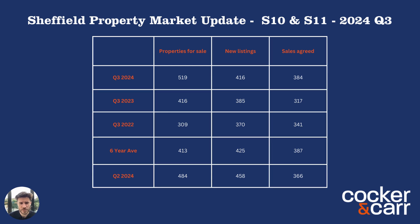Now let's have a look at properties for sale. This is essentially how much choice buyers have when they're looking for a property. And the differences here are huge. There's actually 25% more properties on the market in quarter three this year compared to the same time last year. So buyers have just got a huge amount of choice. Therefore, you need to make sure that your property is standing out and looking like good value to buyers. Compared to the six-year average, it's actually 26% higher. So while new listings were around that average, the amount of property on the market is drastically different.